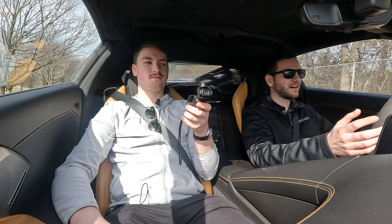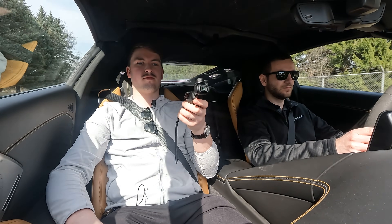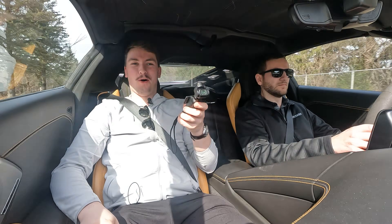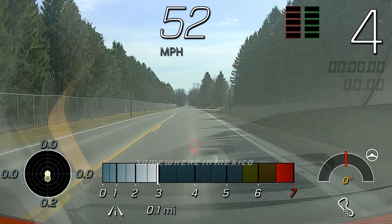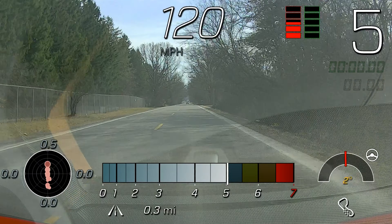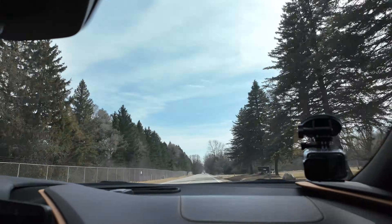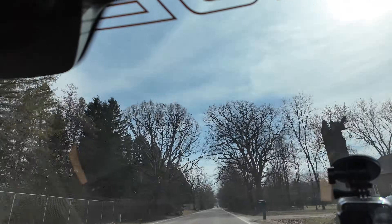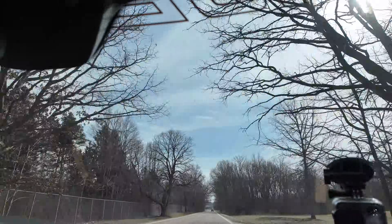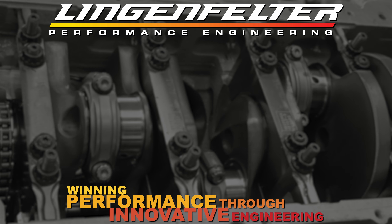We've been driving around town — here's a little taste of just rolling into it. Oh my god. That's ridiculous!